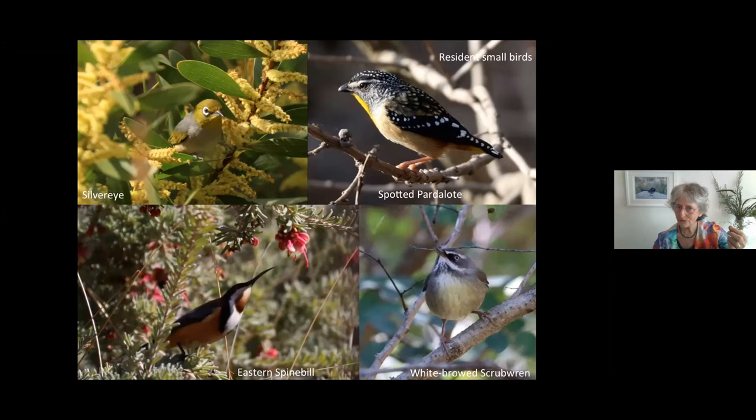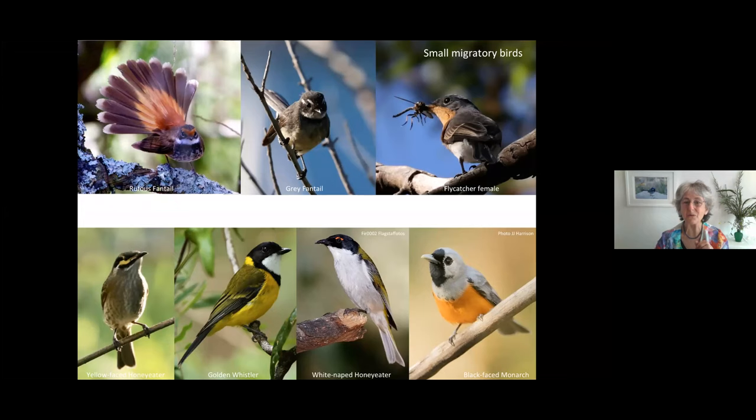Now the pardalotes calling — that's the spotted pardalote — and the eastern spinebill.